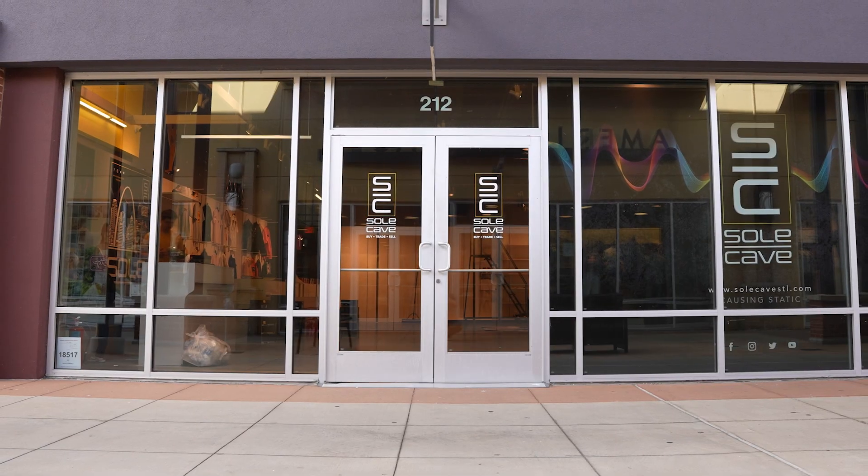Welcome everybody to our first video. We're here at Soul Cave. I'm Riley, I'm 21 years old, and I'm one of the owners here. I'm usually in the shop every single day buying and selling. I've been doing this since we graduated in 2018 from high school — I've been grinding ever since. We're blessed to have opened up our first shop and we're excited to take you guys along.